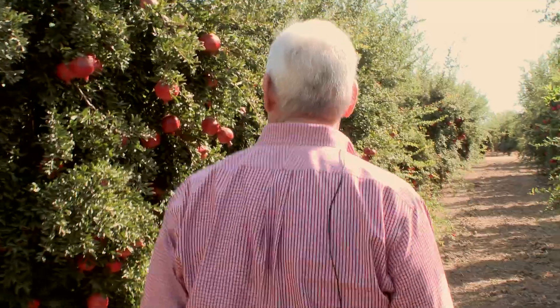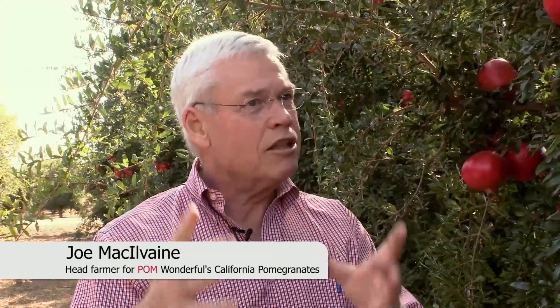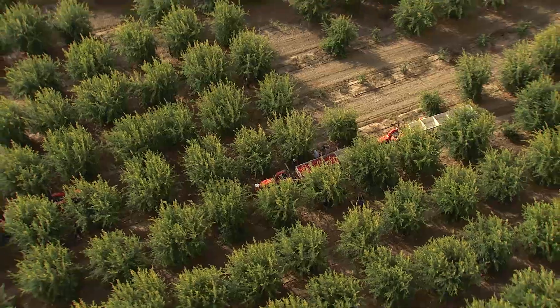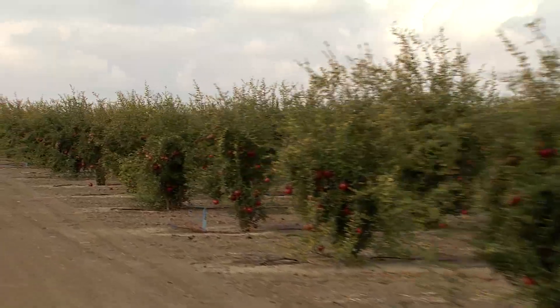It's a big ranch and we bought it in 1987 primarily for the pistachios. But up in one corner of the ranch there was a little hundred acres of pomegranates, and I talked to Linda and Stuart Resnick about what to do with those pomegranates, and they said, well, we don't know anything about pomegranates.